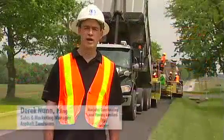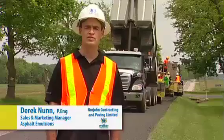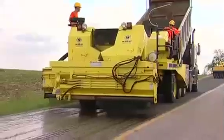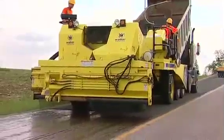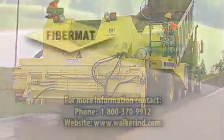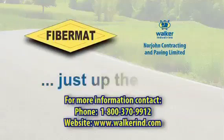Norjohn Contracting & Paving Limited is dedicated to providing economical and environmentally sustainable solutions for pavement preservation. The Fiber Mat process has proven itself as both a stress-absorbing membrane interlayer and a fibre reinforced chip seal. Please visit us on our website, Norjohn — just up the road.